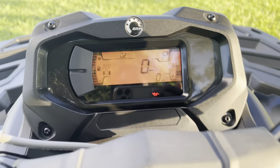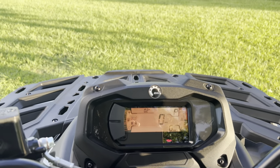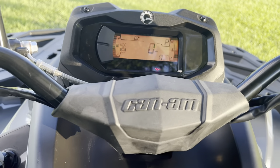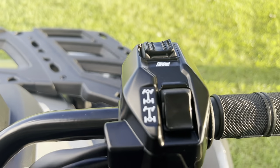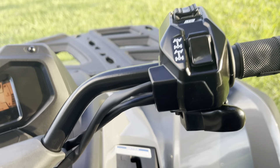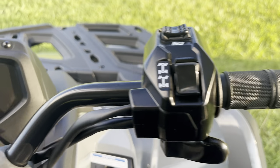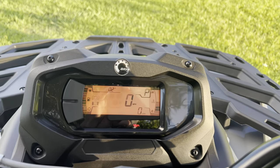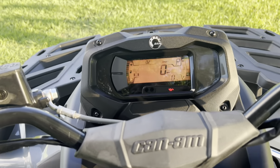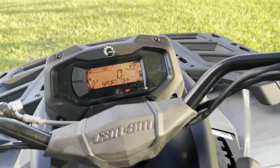The dashboard doesn't come with the real big one like the XTP and XT model — like I said, this is one up from the base model. It doesn't come with a locker, which is one thing I really wanted on my next quad, but 4x4 does me just fine. It comes with two-wheel drive, four-wheel drive, and it also comes with sport mode. I've never had sport mode on a quad before — this one does come with it, so that's another plus.